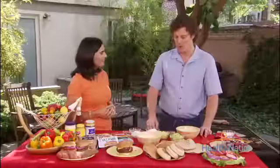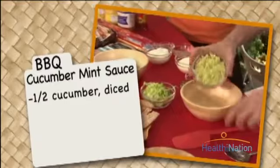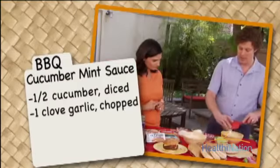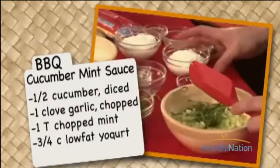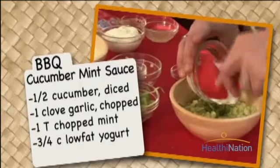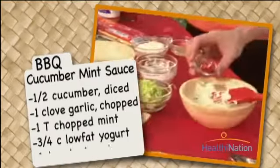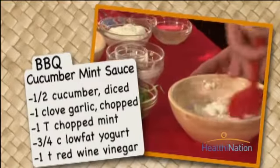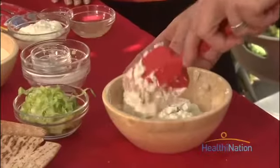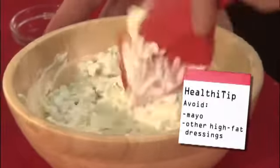I'm going to throw some burgers on right now. For our cucumber mint yogurt sauce, we have diced some cucumbers, we're going to add a little bit of garlic, and some sliced leaves of mint. We're using a low-fat yogurt — make sure you go with the low-fat version instead of the full-fat. The last ingredient is a little bit of vinegar, which gives it a really crisp flavor. Just a couple tablespoons of this is only about 15 calories, making it a fantastic flavorful choice to replace higher-fat condiments like mayonnaise and other dressings.